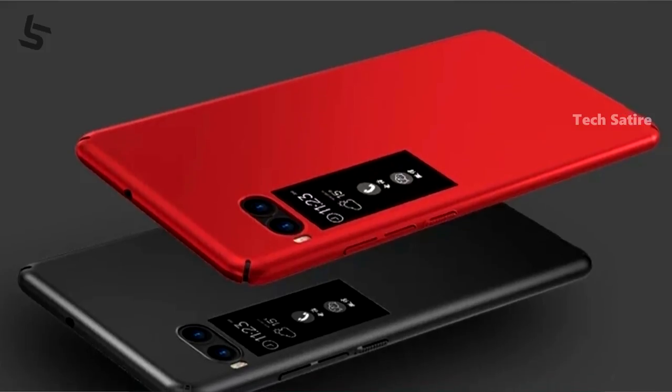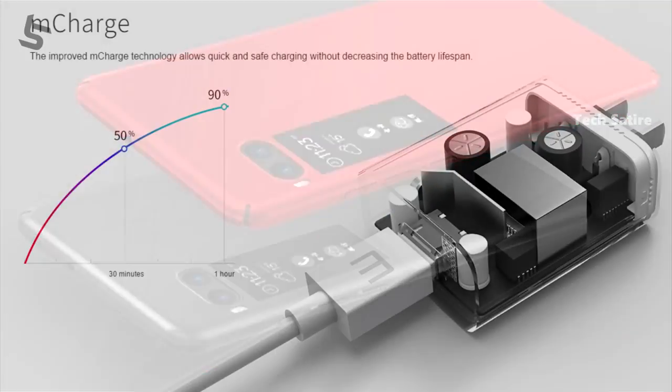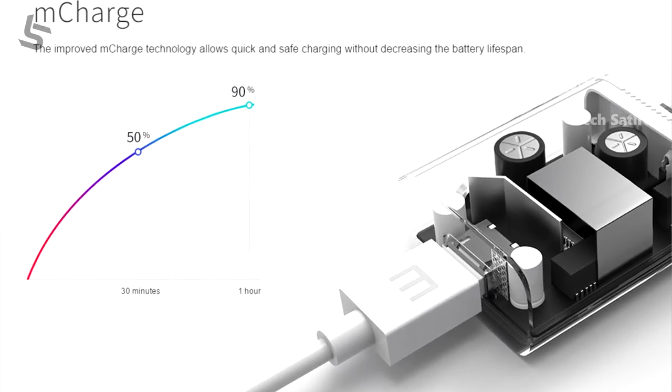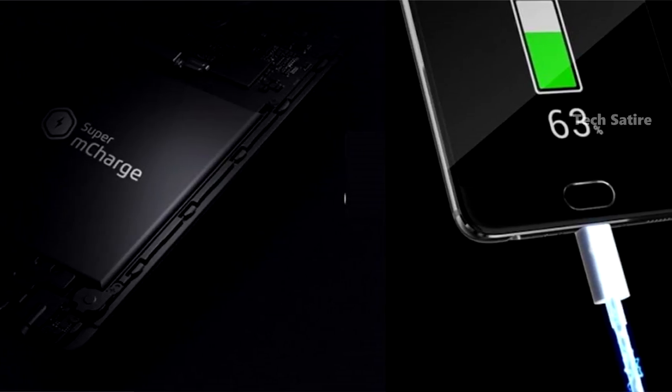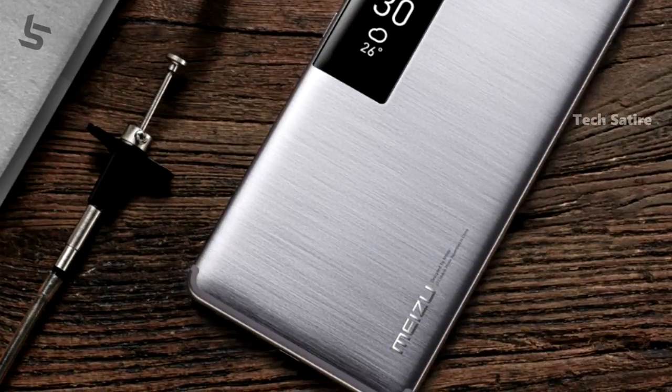The device supports MiCharge fast charging. The Pro 7 Plus has a 3300mAh battery.